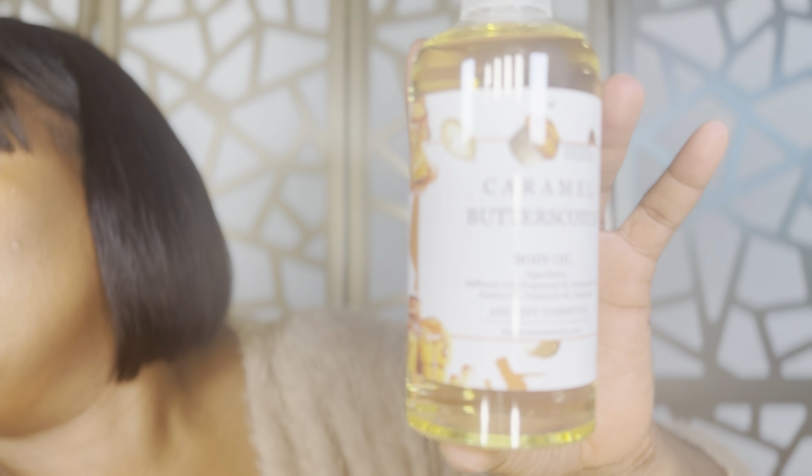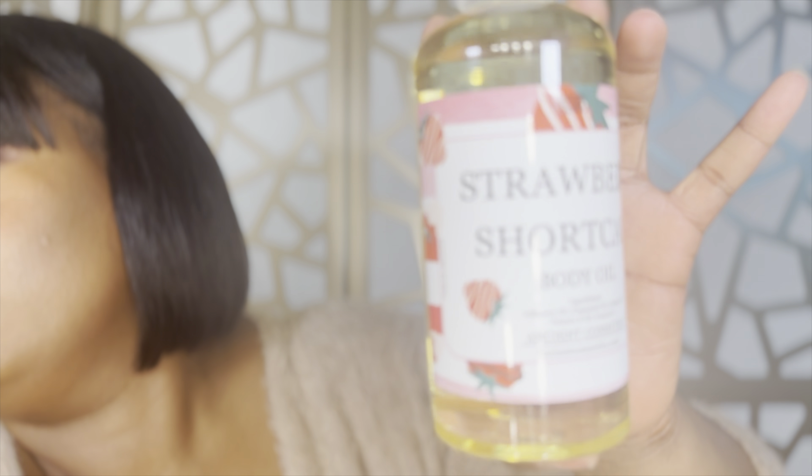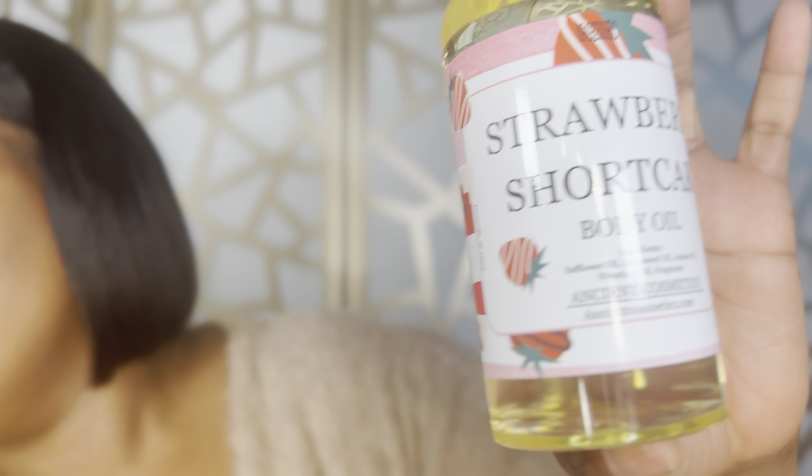This Toasted Marshmallow oil — when I tell you it smells just like that, I mean it. I also got the Caramel Butterscotch, which also smells really good. The Toasted Marshmallow shook me when I smelled it — it smells so good. I love marshmallow and honey, and yes, that mess had me. I have been using the hell out of this oil. I actually have it on right now.